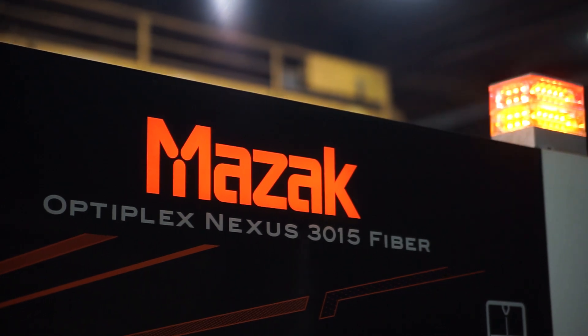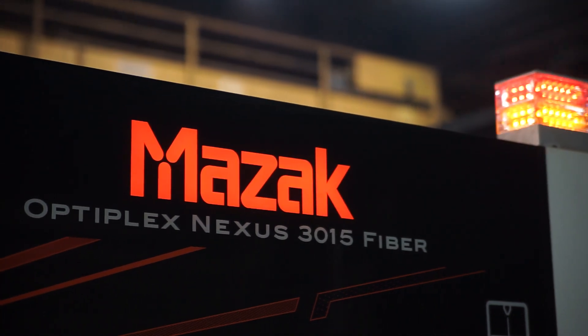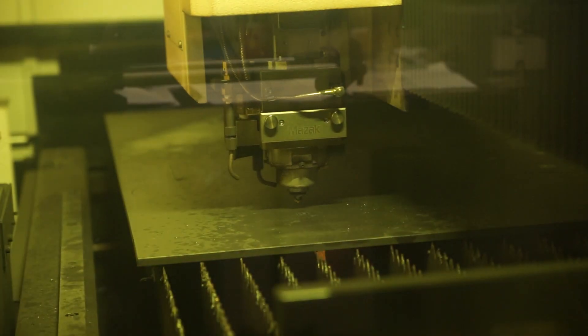When we were investigating what laser we wanted to go with, we looked at a couple of different manufacturers. When we looked at the features that this laser offered and the price point, it just seemed to be the best overall value.